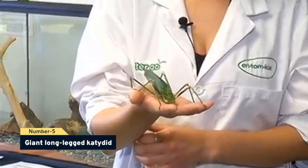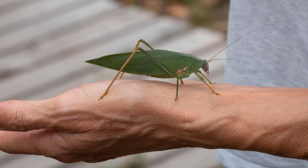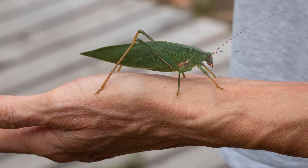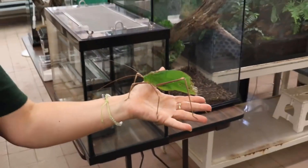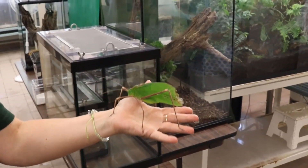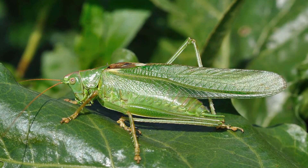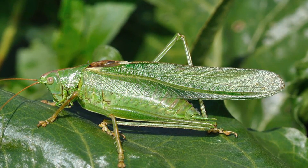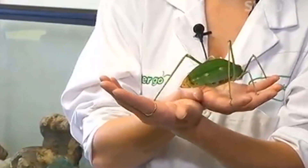Number 5, giant long-legged katydid. Think of these green leafy creatures, sometimes known as bush crickets, as enormous grasshoppers. They are most active at night. They are simple to conceal in plants and trees since they resemble leaves. Some katydids can be as large as your palm or even larger. For many reasons, these insects are losing their numbers.